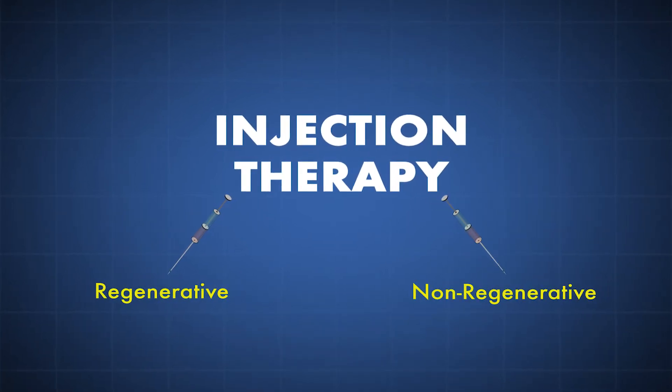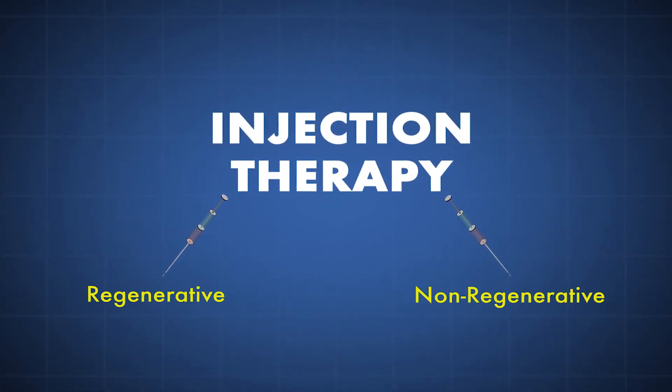You can broadly divide injections into regenerative and non-regenerative categories. There are five of them that are used commonly.